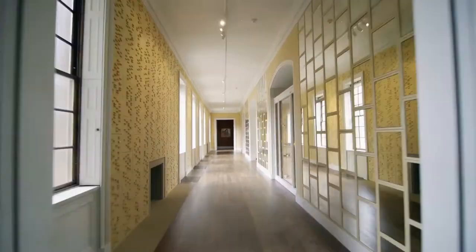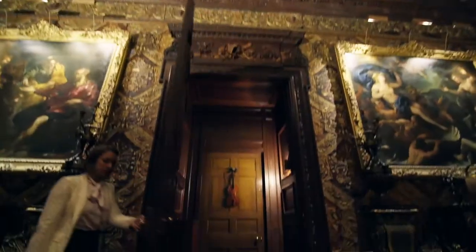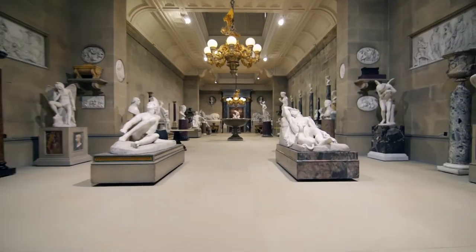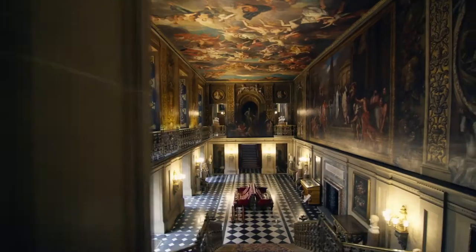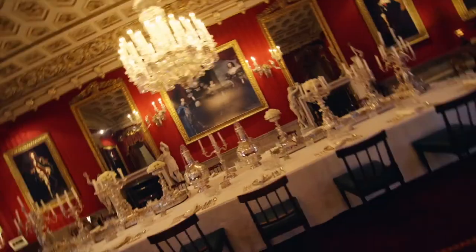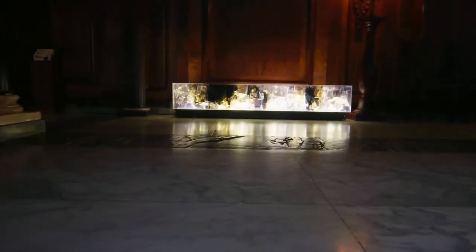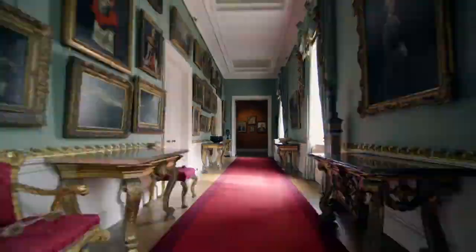The world's greatest collectors are not only defined by great wealth. Sotheby's takes you inside Chatsworth House, the ancestral home of the Duke and Duchess of Devonshire. Discover the passion that has driven 16 generations of the Cavendish family to create one of the world's most extraordinary art collections.